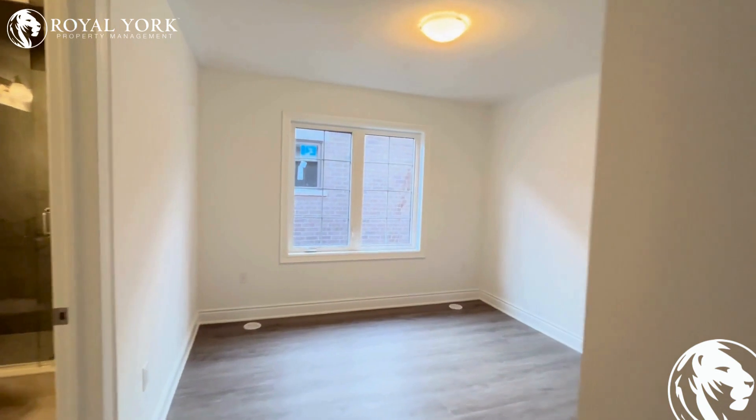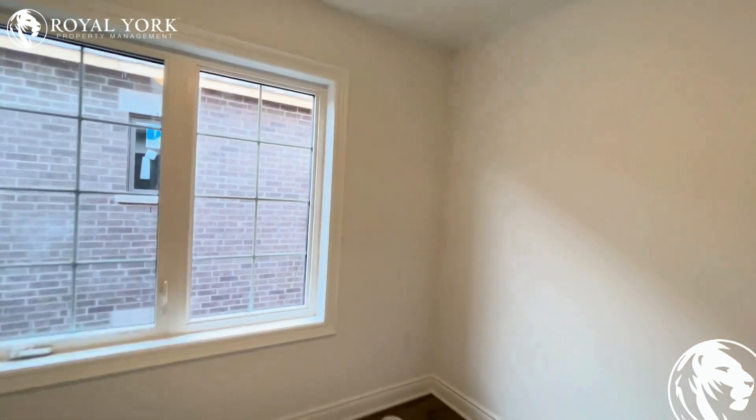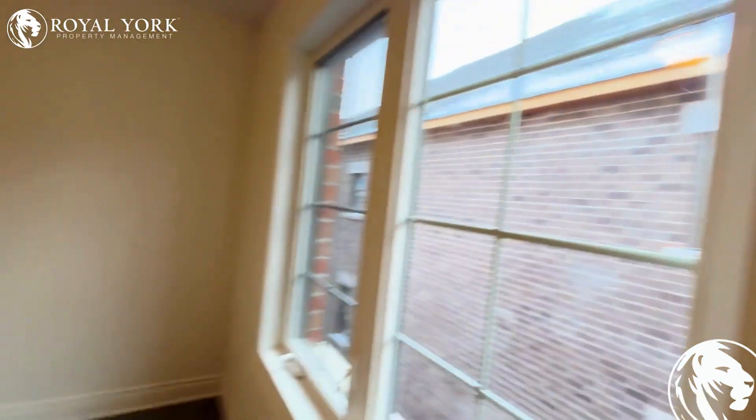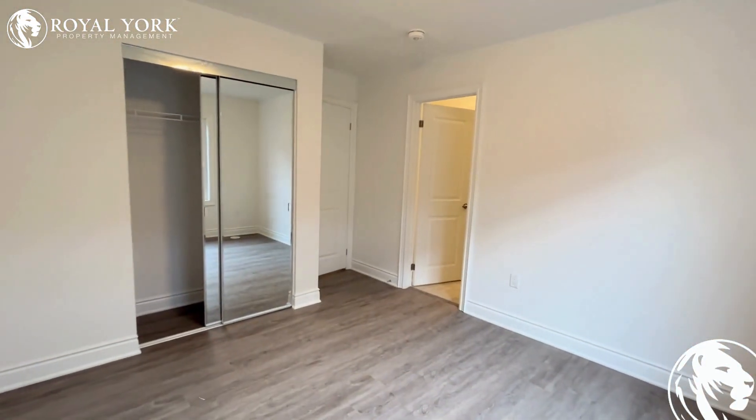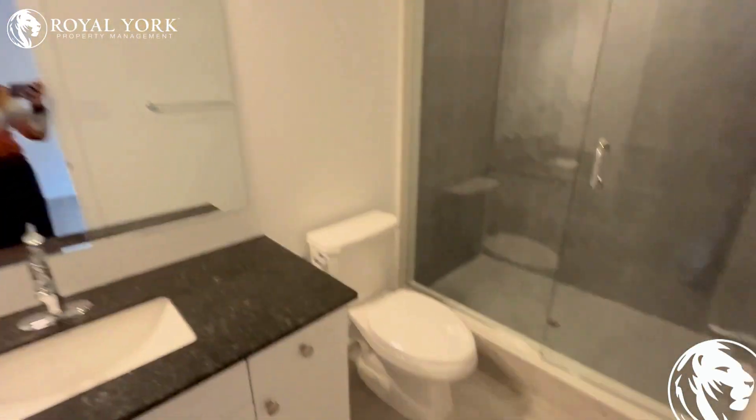Here's the master bedroom of the property, where you can fit in a queen-size bed with two night tables. This room has tons of sunlight and a decent sized closet, and also has an attached washroom.